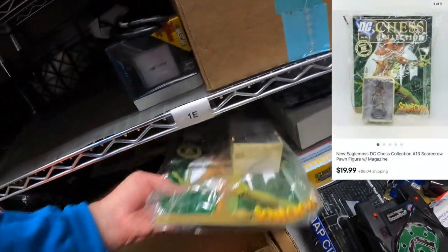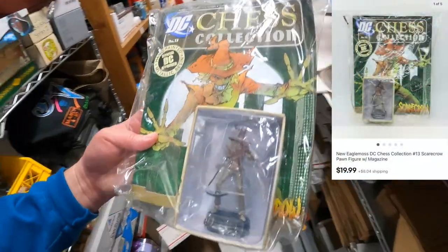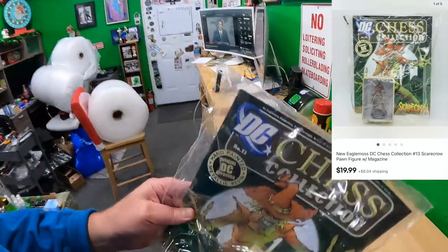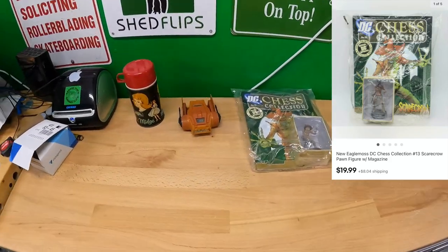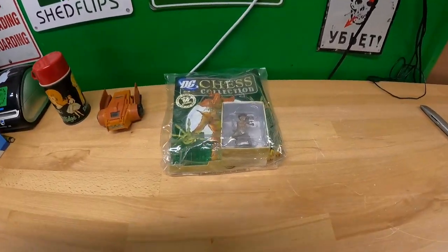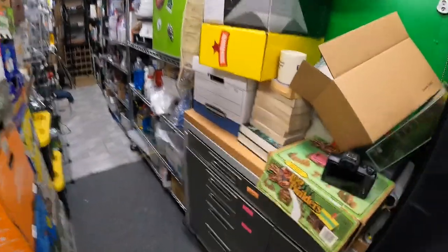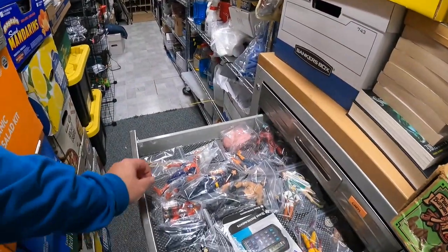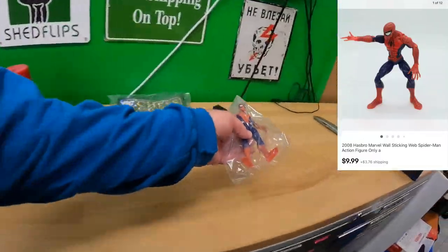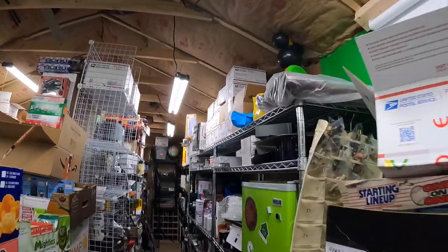One Foxtrot — sold this Scarecrow DC Chess Collection piece with the comic book and everything. That sold for $19.99. Guy Drawer — sold this Spider-Man for $9.99 plus shipping.